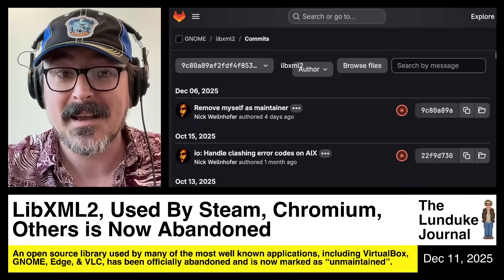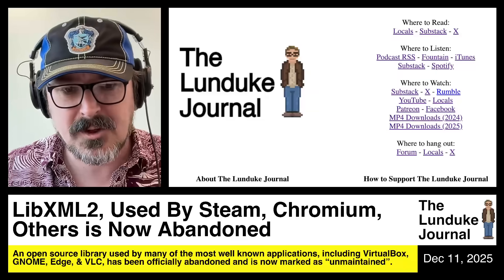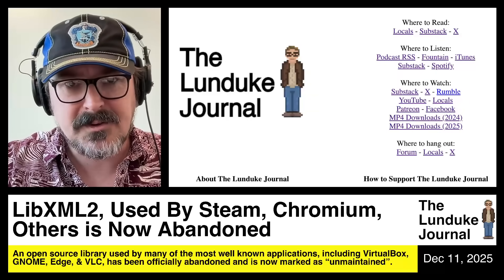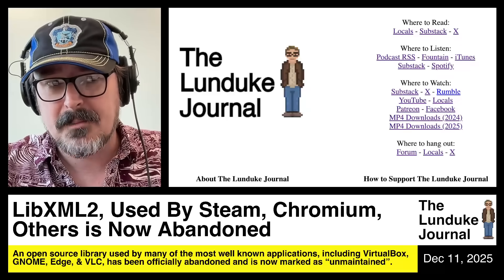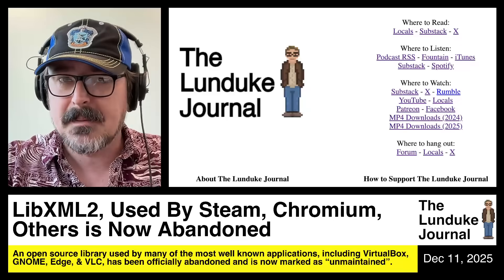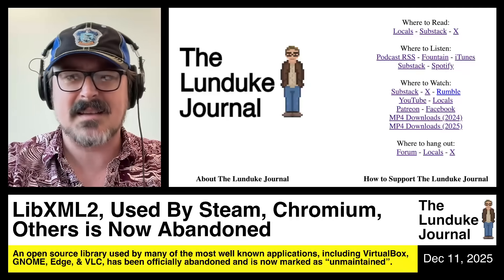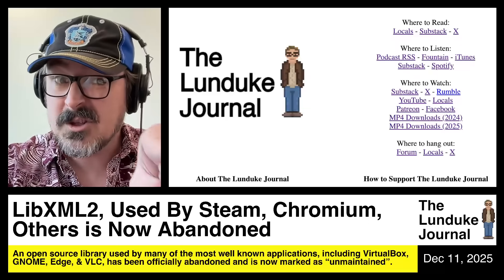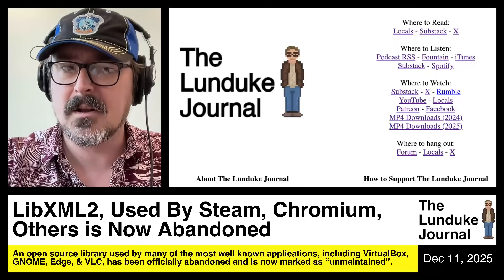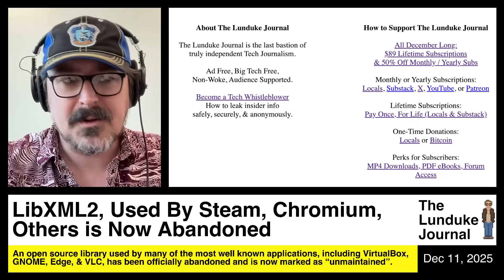It's frustrating — it's really frustrating to watch this happen. Thank you to the Lunduk Journal subscribers for allowing me to do this sort of coverage. Go to lunduk.com and click on links where you can watch the Lunduk Journal's broadcasts anywhere — there's a podcast RSS feed, Locals, Substack, X, iTunes, YouTube, wherever you want to get the Lunduk Journal.